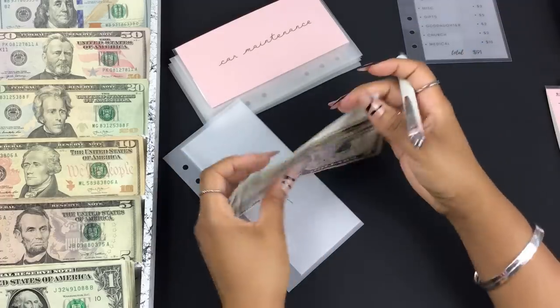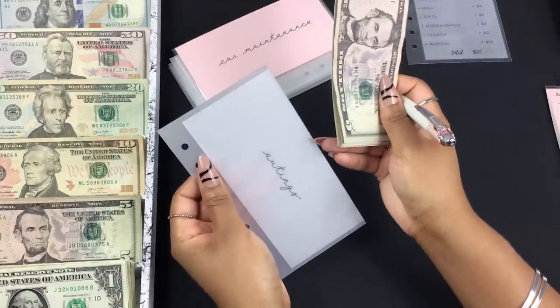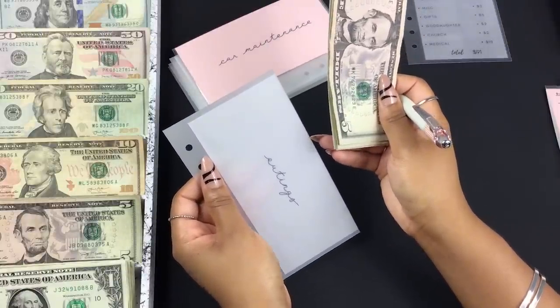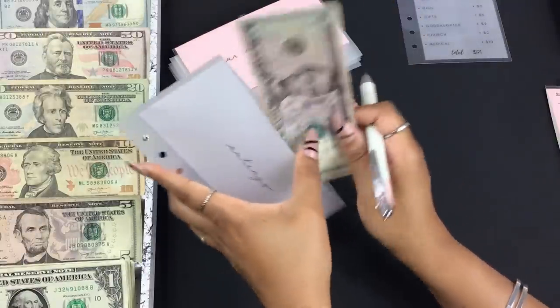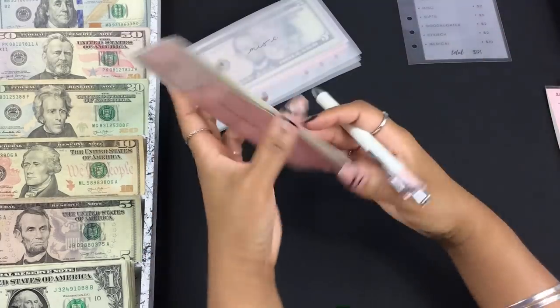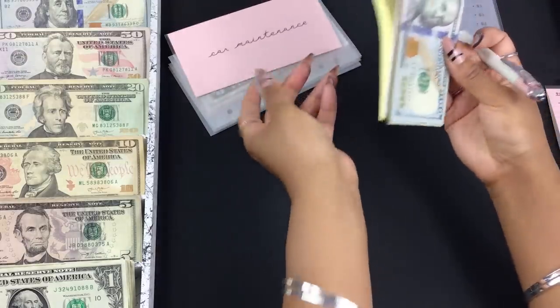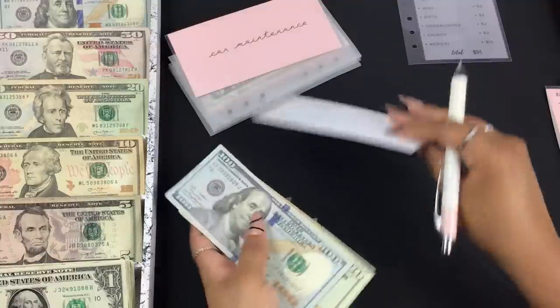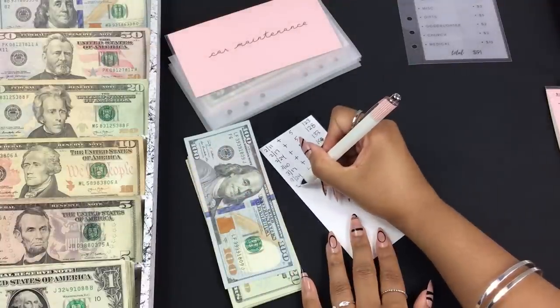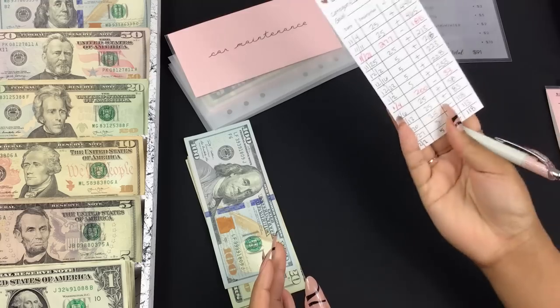I'm going to try to have a link down below to these nails if you want to try them for yourself. It comes with two more designs and two of the three I like and will wear. Car maintenance is going to get five dollars.